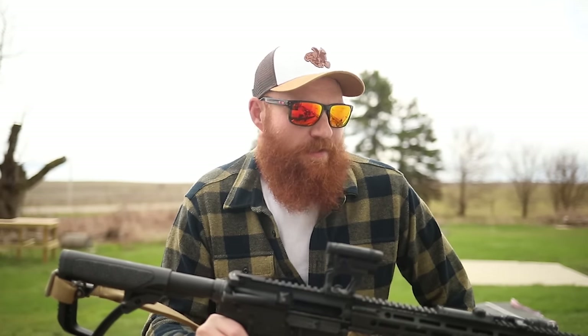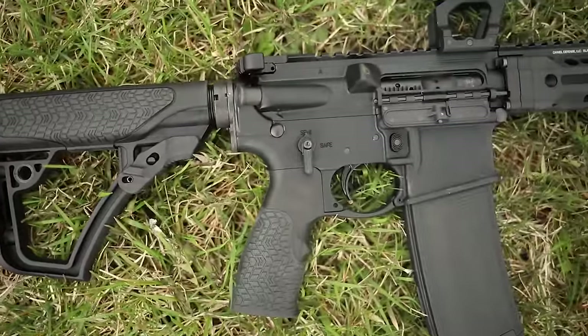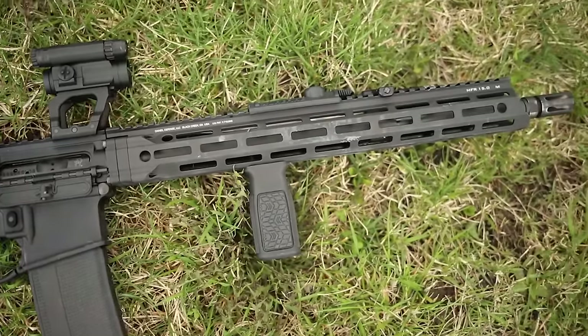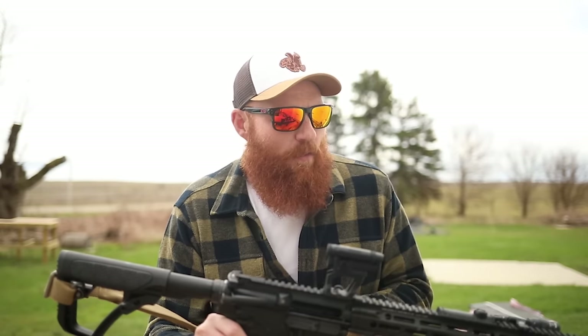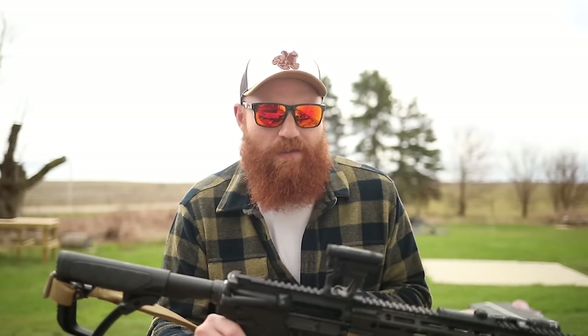First impressions of the DDM4 V7 are extremely positive. No malfunctions — expected that. There were no malfunctions the other night when I shot it either. It is a little bit on the heavy side compared to some of my custom ARs where I get to pick my accessories. I'm a big fan of V7 and 2A Armament — just a little bit lighter stuff generally, because you're going to carry it a long time. That being said, absolutely fantastic. The weight actually helps control the recoil a little bit better, and even with the flash hider there's like zero recoil. It was really easy to shoot.